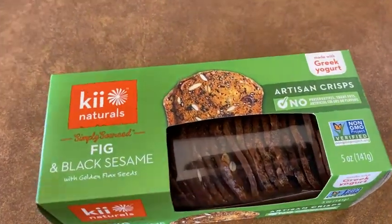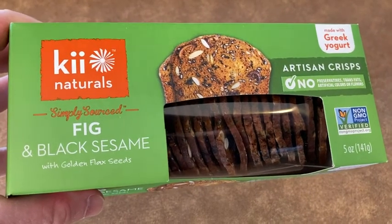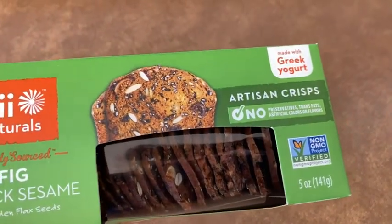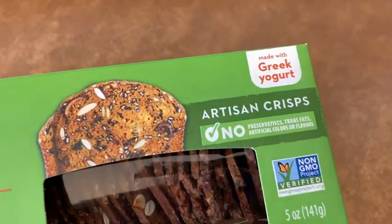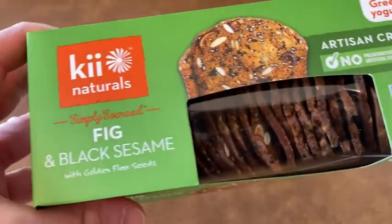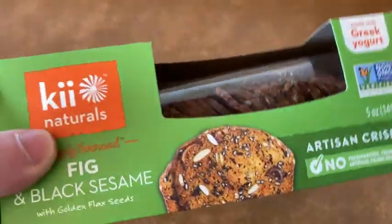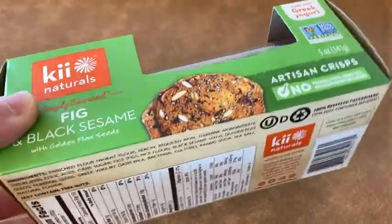These are absolutely amazing. These are Key Naturals — fig and black sesame with golden flax seeds. These are artisan crisps made with Greek yogurt. I think that's why they taste good. My theory is that the reason these are good is because they're made with Greek yogurt, because all of their flavors are good.